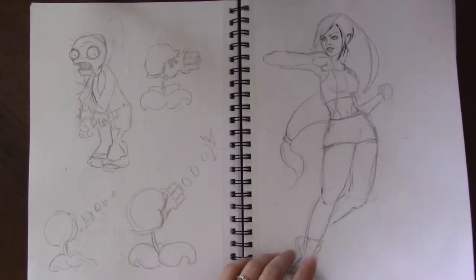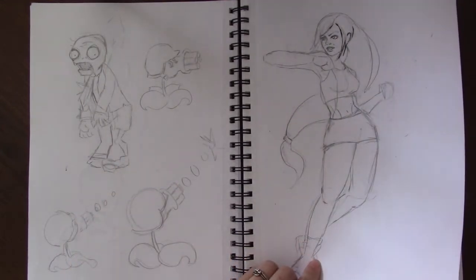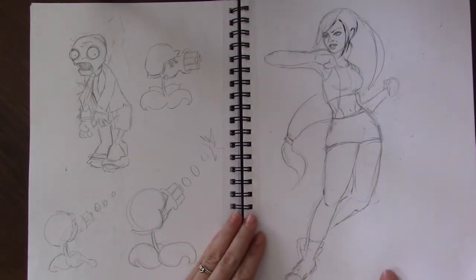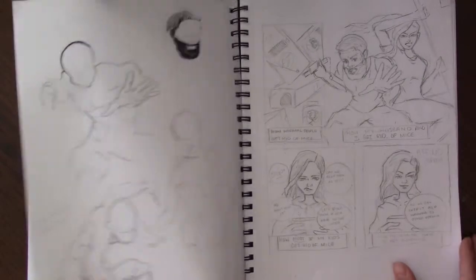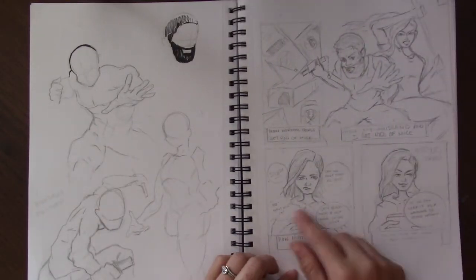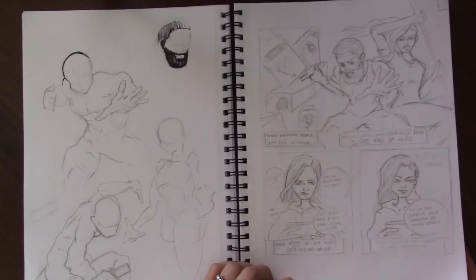Plants vs. Zombies fan art. This is Tifa from Final Fantasy 7, and I was trying to do like a realistic, action-posey kind of look — like if she was in a comic book. These are some more gestures, and this is the mouse comic that I did a video on.